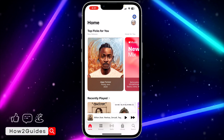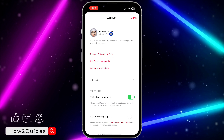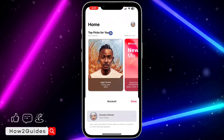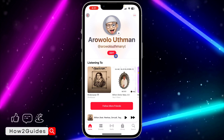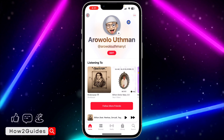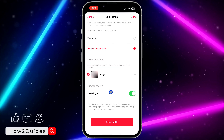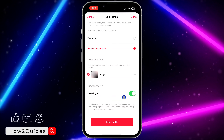The first thing is open your Apple Music application and click on your profile icon at the top right corner. Once you click on that, click on your profile — just click on view profile. Once you click on that, at the top right corner click on these three dots.